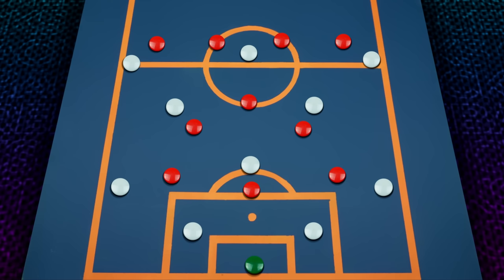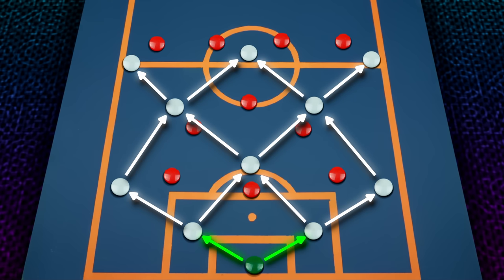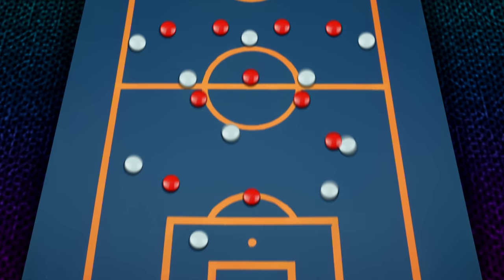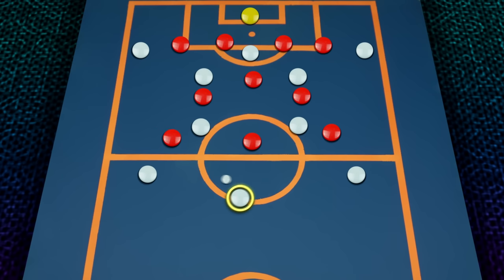Their playstyle is directly linked to the increase in possession football and the high press, with their responsibility shifting from purely defensive to starting attacks. This is both during build-up, but also when the team is attacking in the opposition's half, acting as support and finding the right space to move the ball.